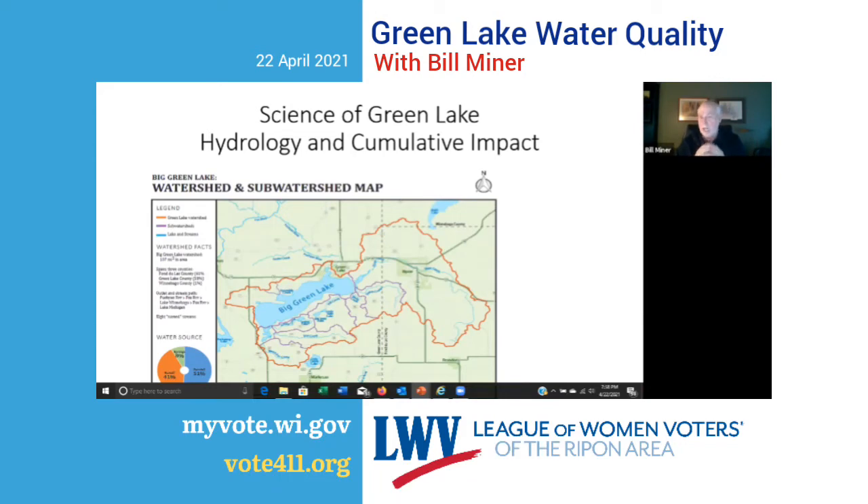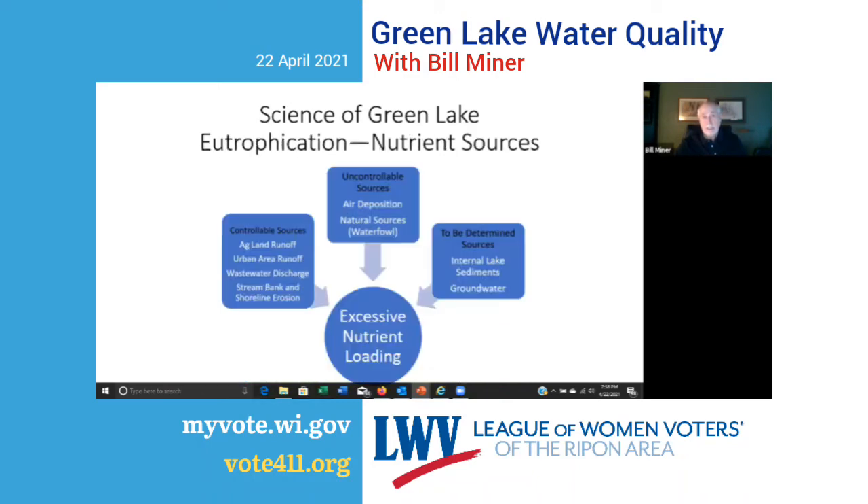In that pollution equation, Green Lake is the receptor. It's receiving excessive nutrient loading from a wide variety of sources, which we've categorized into three categories. Controllable sources include: runoff from agricultural land, runoff from urban areas, wastewater discharges, stream bank erosion, and shoreline erosion — these are sources of nutrients that can be controlled.